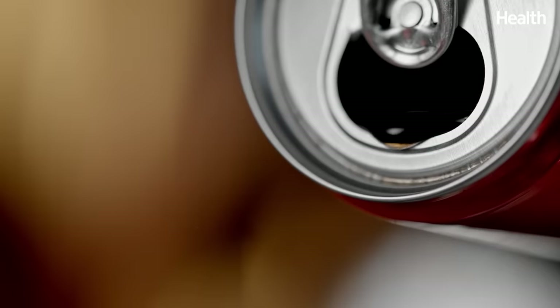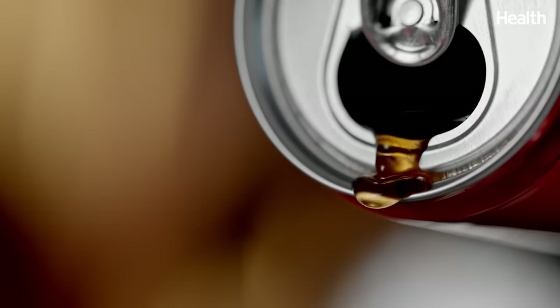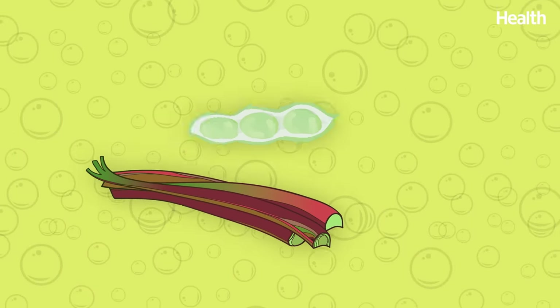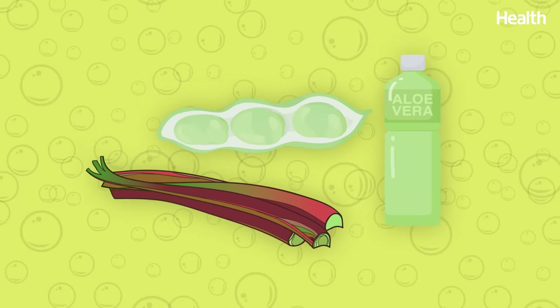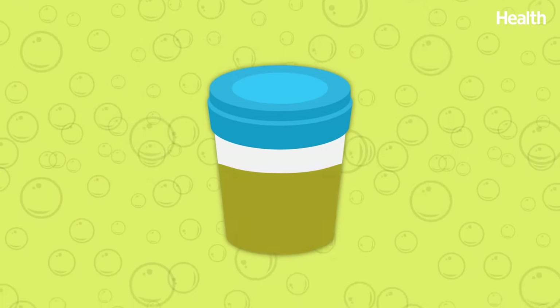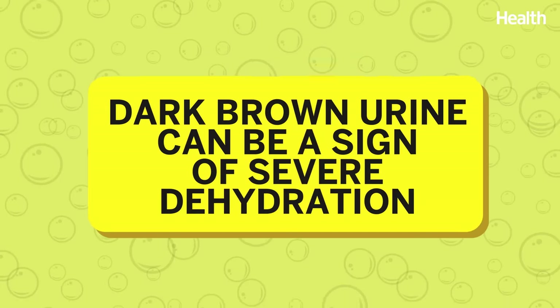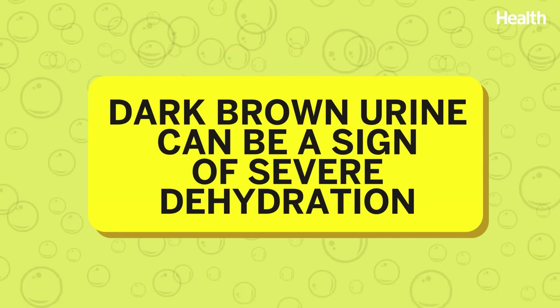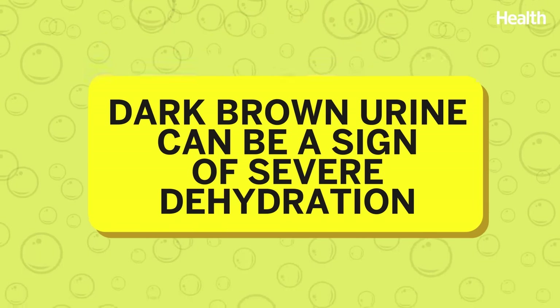If your pee looks dark brown like black tea, brown ale, or cola, ask yourself: did you recently eat rhubarb, fava beans, or aloe? These foods can lend your pee a brownish hue. However, dark brown urine can also be a sign of severe dehydration, past the stages of dark yellow or orange pee.